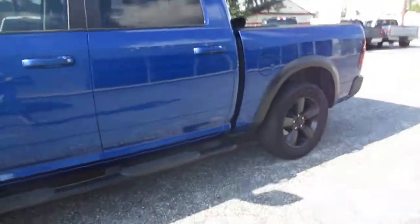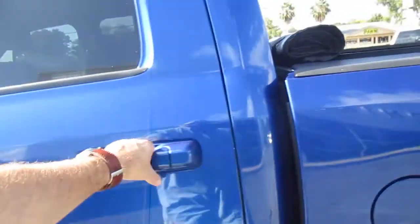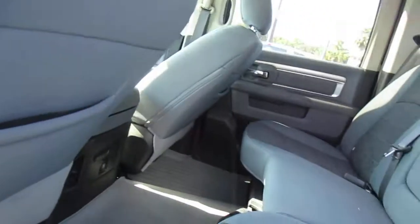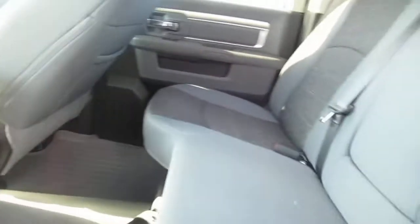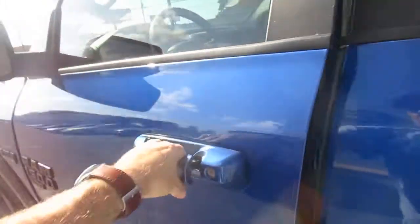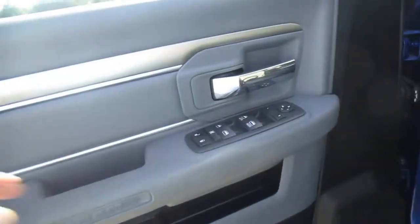This is a cool-looking truck that sounds good too. It has a two-tone gray interior with WeatherTech floor liners, a 12-volt power supply in the back, rear cup holders and armrest, and power mirrors, power windows, and power door locks all in the door panel.